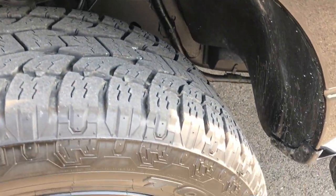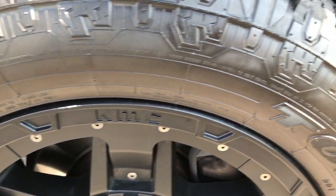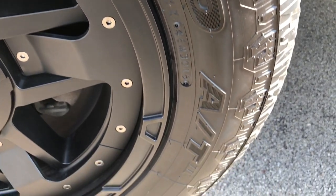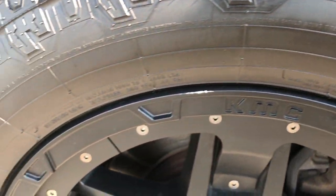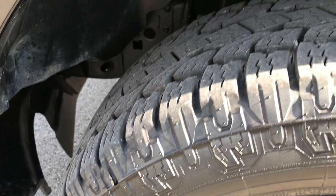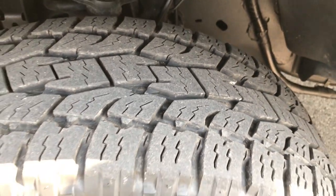This truck has Open Country Toyo tires on KMC 20-inch painted alloy rims — Rock Star rims. They are in really nice shape and these are 275-55R20s. These tires look like they have probably about 70% of the tread left.